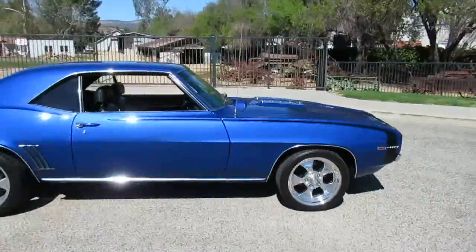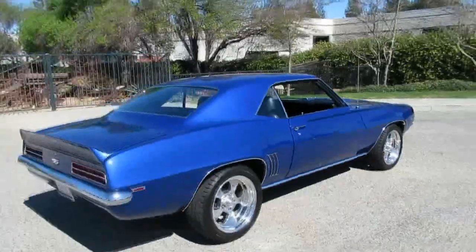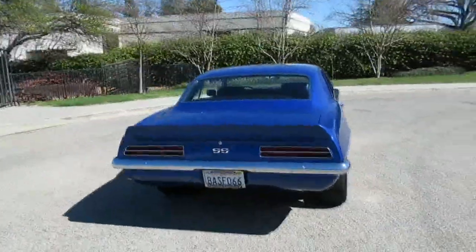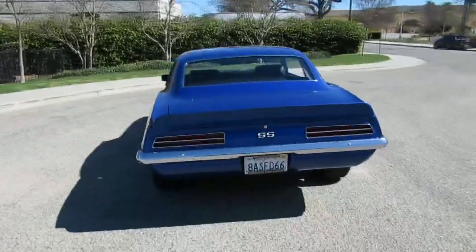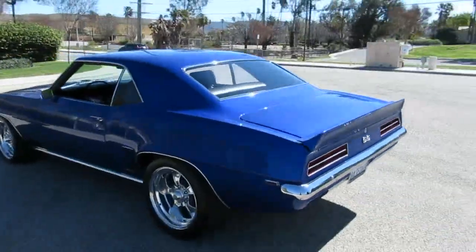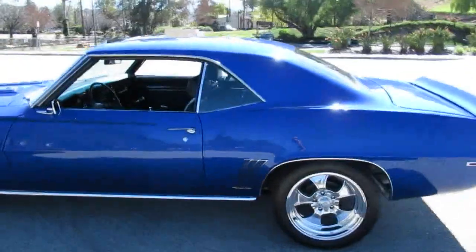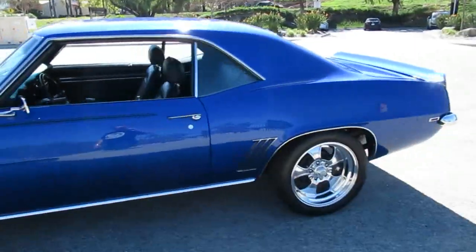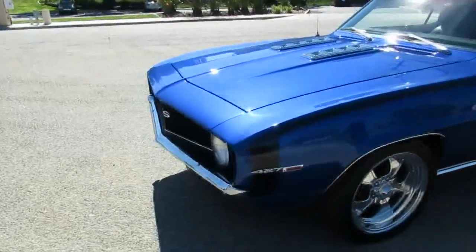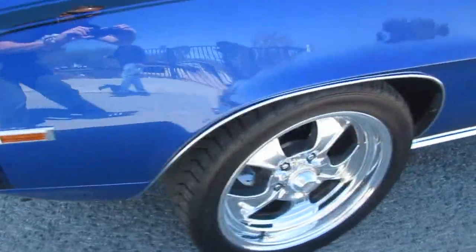It's got a 12 bolt positraction differential, TCI Turbo 400 transmission with a shift kit that shifts nice and solid, and of course the 427 crate motor — it's a beast, about 480 horsepower. It's got an aluminum radiator and hydro boost disc brakes up front.